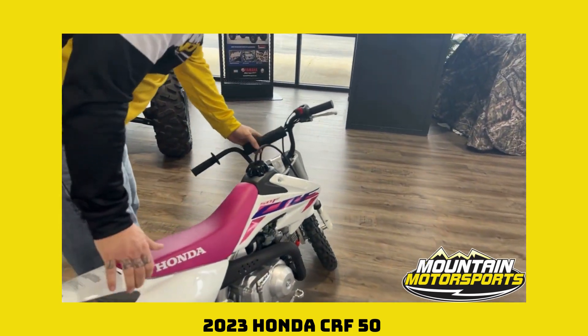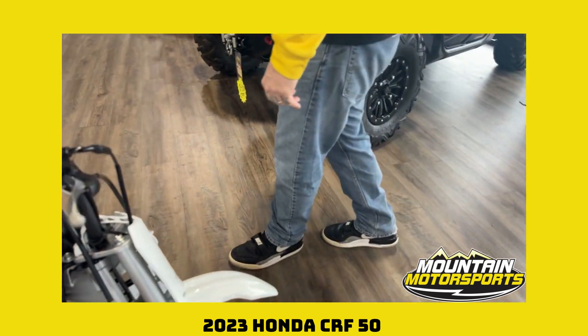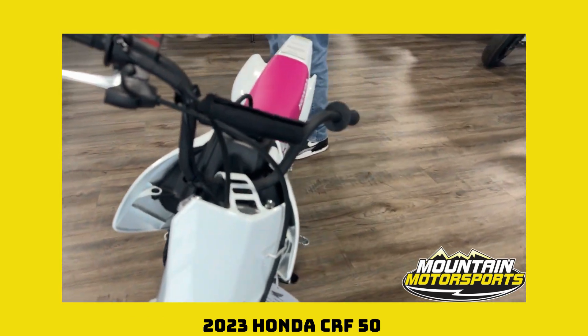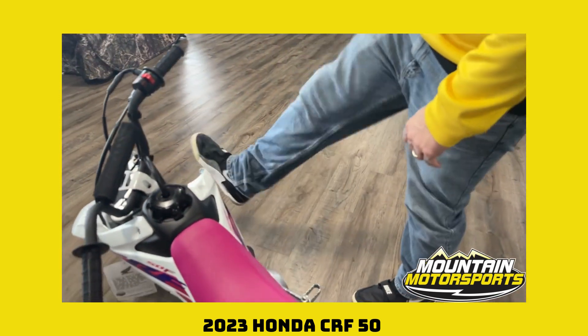Come around and look at the front here, man. Very cool piece. Place for a little number plate — get your guys and gals in the market for immediately doing some racing. It's got a kickstarter on it too. Introduce your little one to a kickstart right away and their leg will never stop moving. They won't be able to eat lunch without their leg doing that.